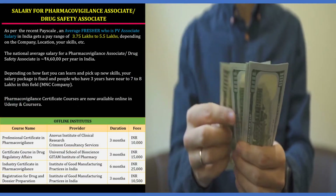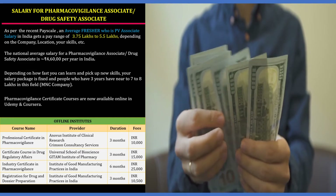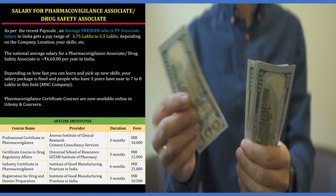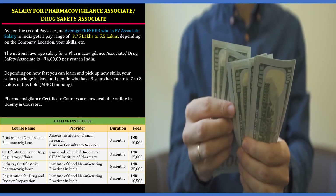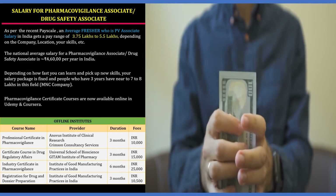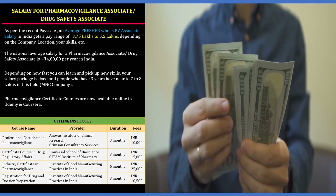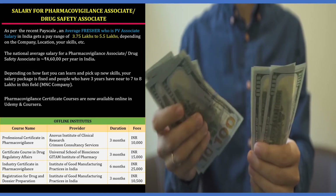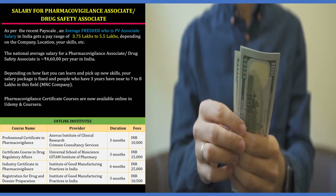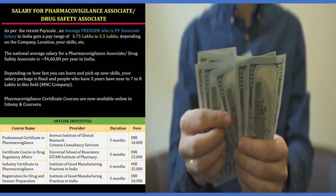What is the salary of a pharmacovigilance associate? As per recent pay scale data, an average fresher PV associate gets a pay range of 3.75 to 5.5 lakhs per year, depending on the company, location, and skills. The national average salary for a PV associate is around 4 lakh 60,000 per year in India. Depending on how fast you pick up skills, your salary package is fixed, and people with around three years in this field earn around 6 to 8 lakhs.